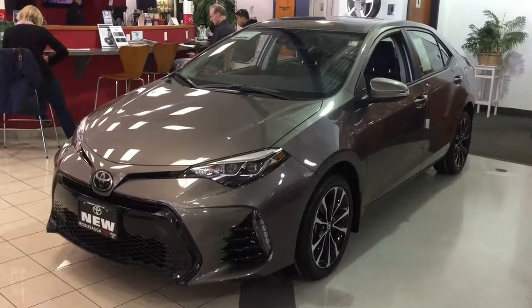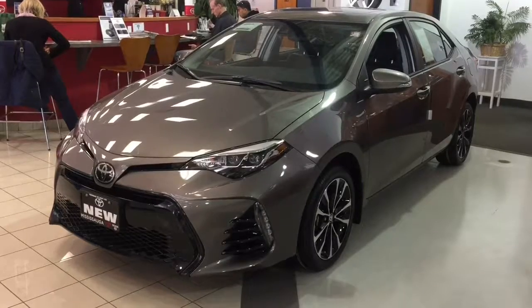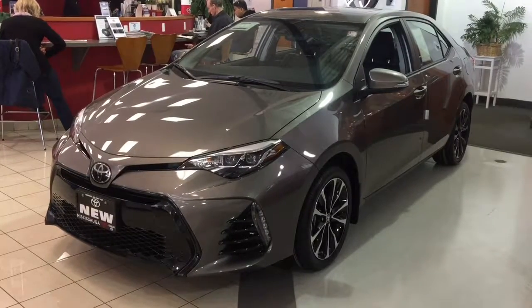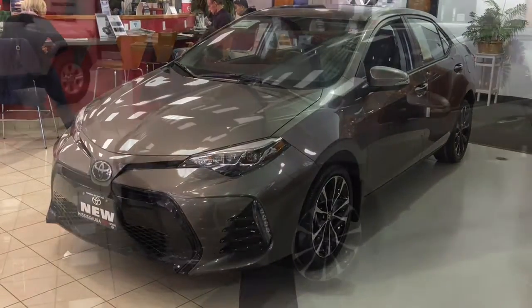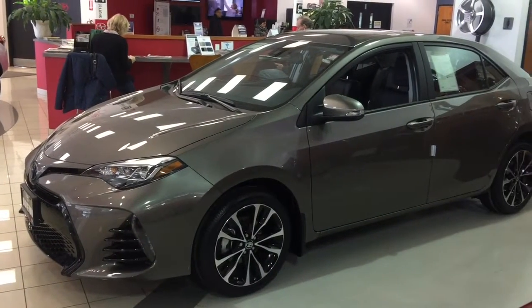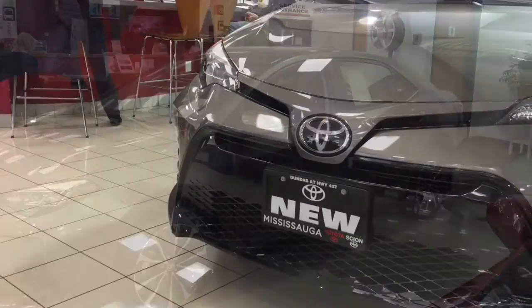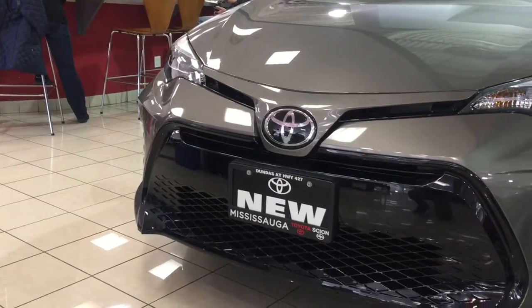Welcome to Mississauga Toyota, located at 2215 Dundas Street East. Here we have the 2017 Corolla XSE Special Edition. It's the 50th anniversary of the Corolla, and they've released this Special Edition commemorating those 50 years. Happy birthday, Corolla!